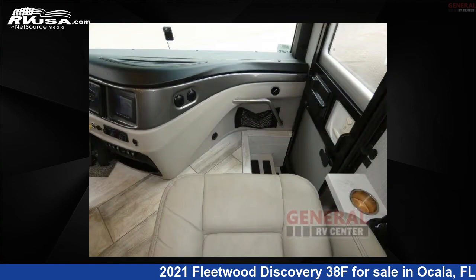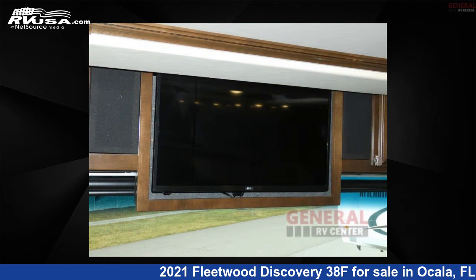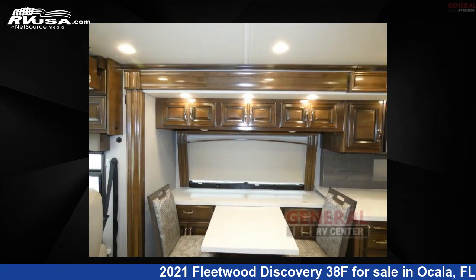This 2021 Fleetwood Discovery 38F is built on a Freedom Bridge Freightliner XCM series chassis. Remember, this is an AI-generated video of one of thousands of classified listings on RVUSA.com. If you're interested in this unit, visit the link in the video description to view more photos and the current price, or reach out to the seller.